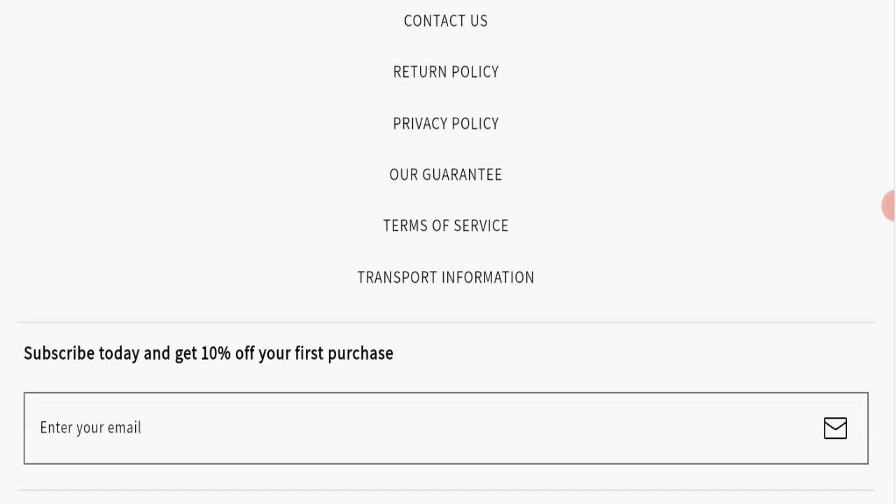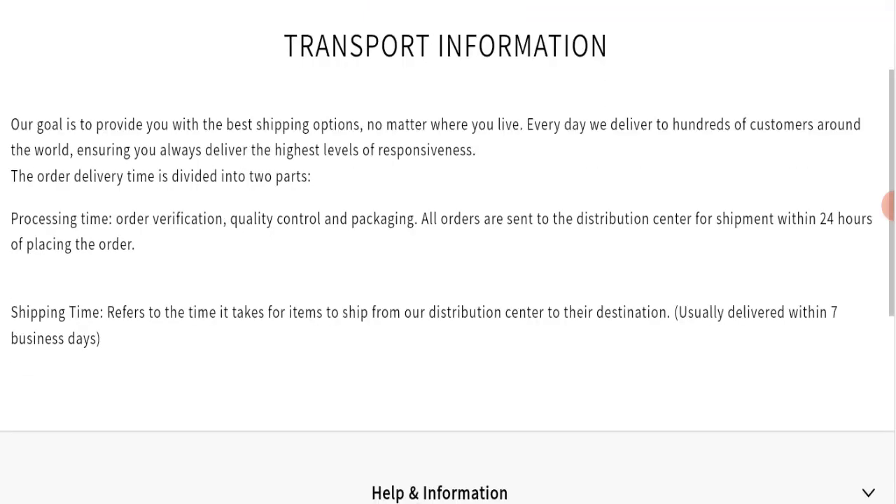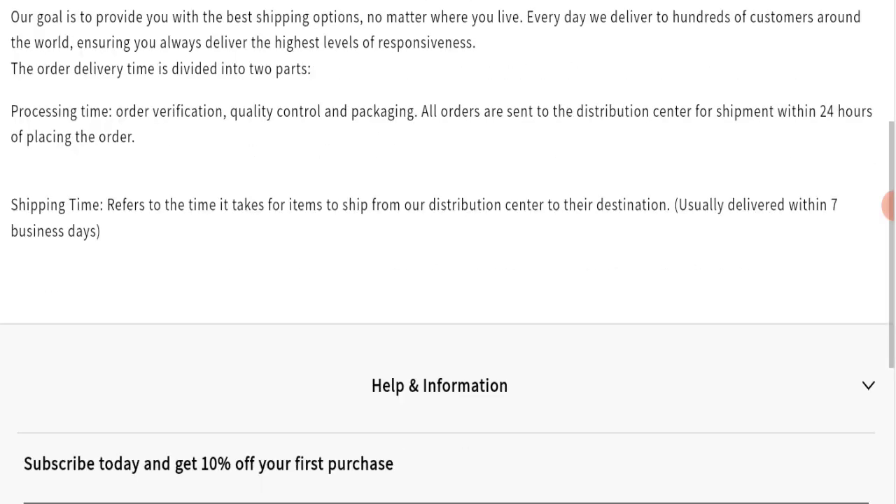Next, we will check the shipping policy of this website. Going to the transport information section — for shipping and delivery, order processing time takes 24 hours, and delivery time takes seven business days.